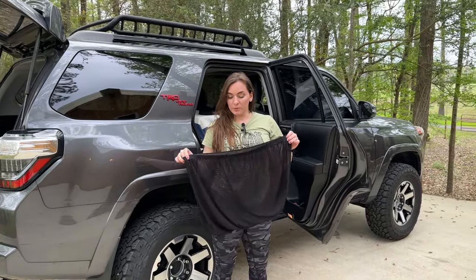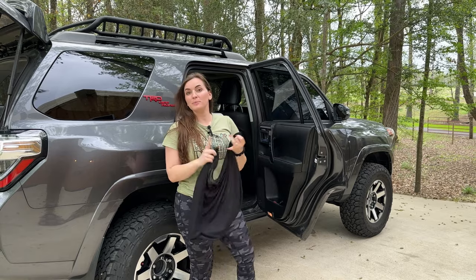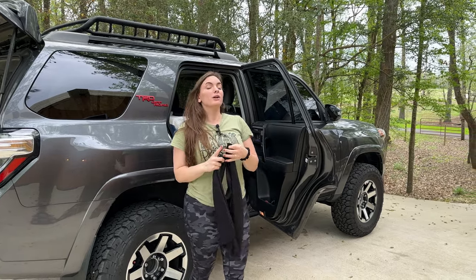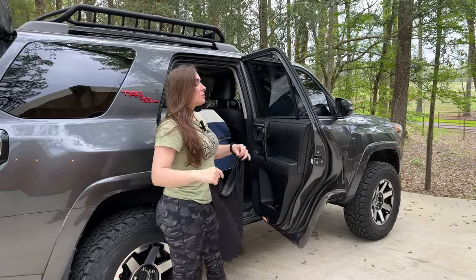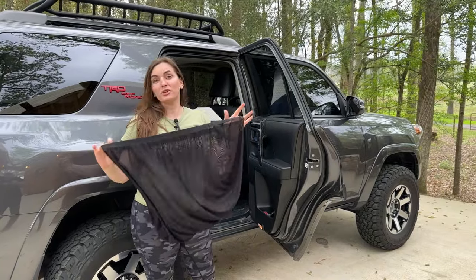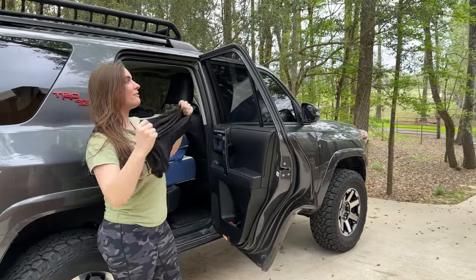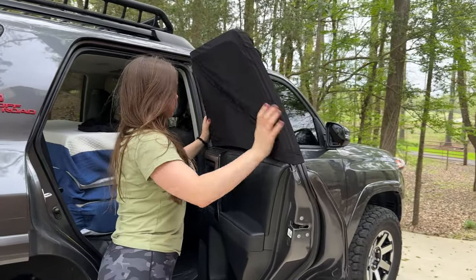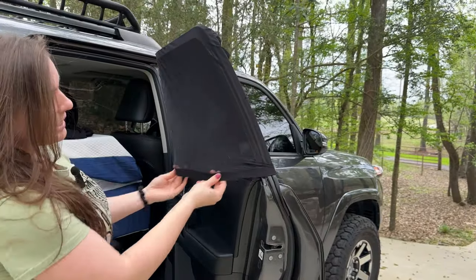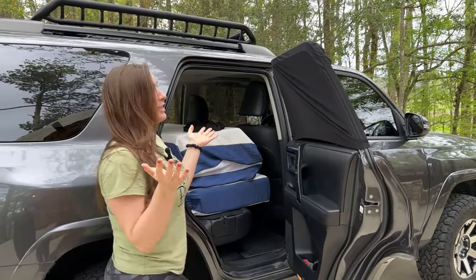Another necessity for boondocking is covers that go over your windows to prevent mosquitoes and bugs from flying in. It'll also prevent people from noticing your windows are down. This was under $20 on Amazon — super easy and simple to find. You can even make them if you're crafty enough. You just slide it over top and pull it down; the elastic keeps the bugs out. You can roll the window almost all the way down and no one will know you're inside.